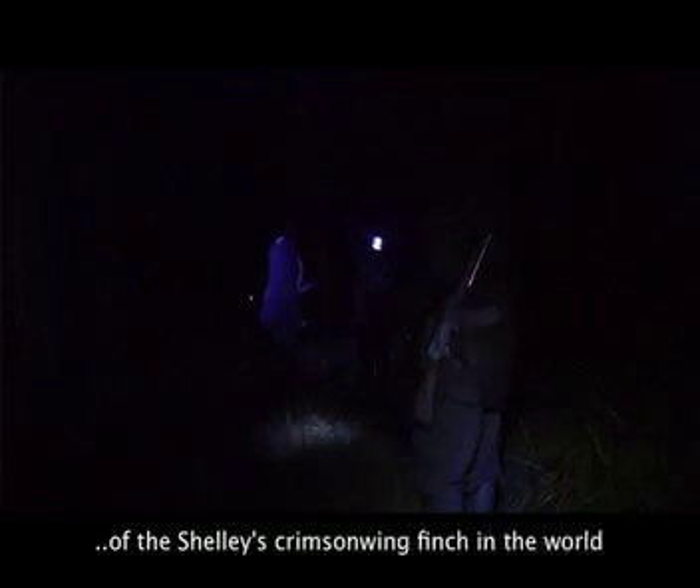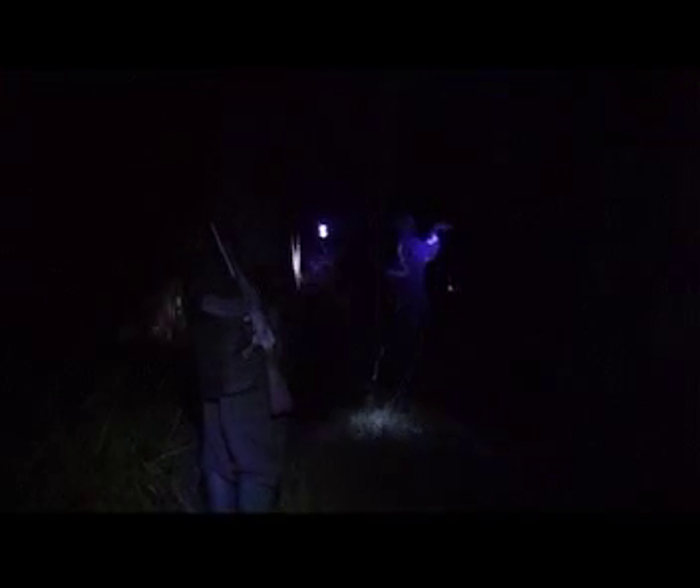Setting up the mist nets to try and find the Shelleys Crimson Wing finch takes place well before sunrise. For safety reasons, a game ranger is required every time the Rare Finch Conservation Group goes out mist-netting. Pangas are often used to cut through dense bamboo forest undergrowth. The long, ultralight nets are fixed to poles and pushed into the soft soil, with rangers constantly present. Having the nets up before sunrise helps net the birds when they begin looking for their early morning seed supply.